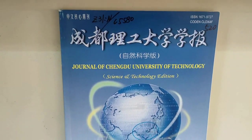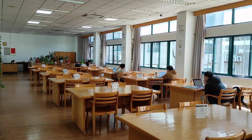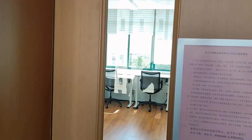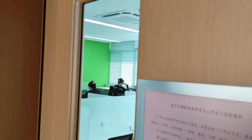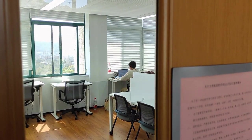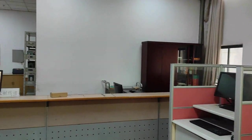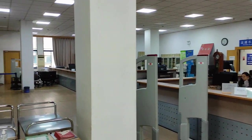Engage in peaceful study sessions amid the quiet ambience, enriched by the knowledge that surrounds you. Whether you seek academic resources, quiet study spaces, or expert assistance from the library staff, the Zhejiang University library will be your one-stop solution. Immerse yourself in the world of books with the self-check-in and self-check-out services for a seamless borrowing experience.